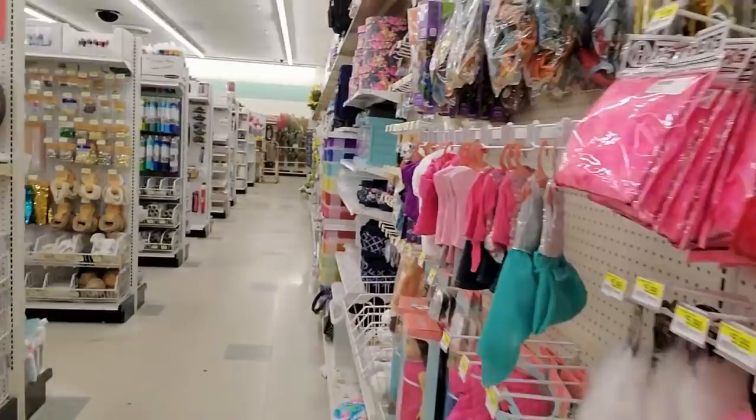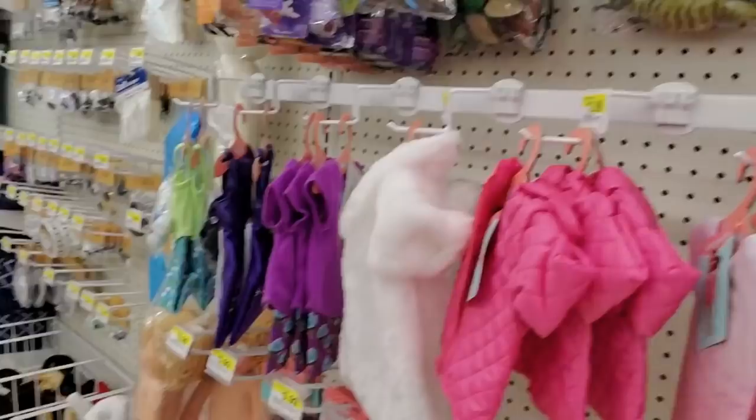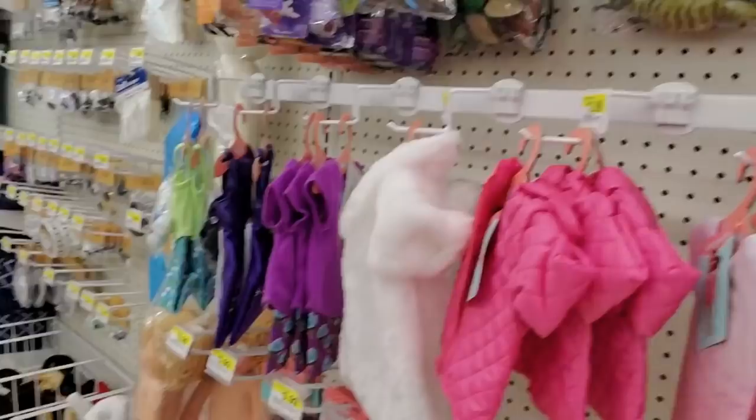Here we have little toys — some little animals. I used to love to collect these when I was a kid, these little packs with the animals in them. I would always ask for some for my birthday and Christmas. When I was a kid, I used to love those things.